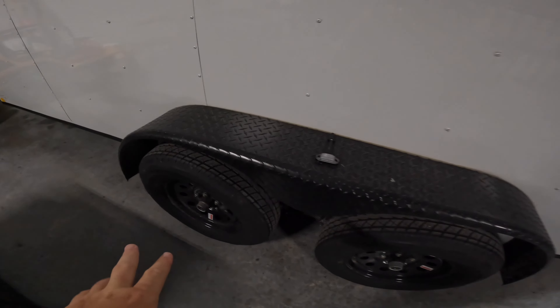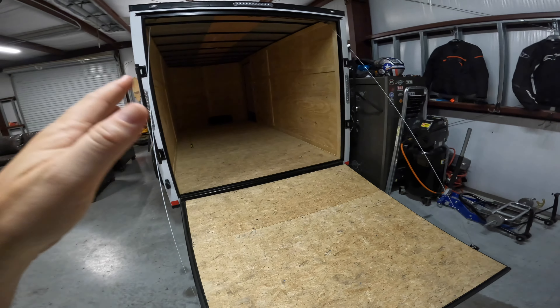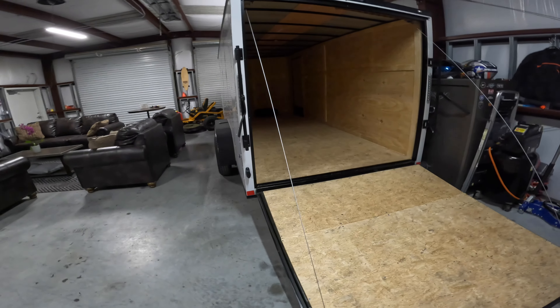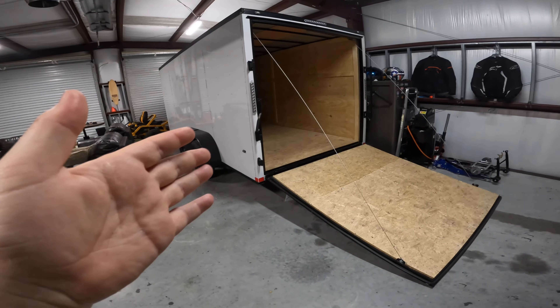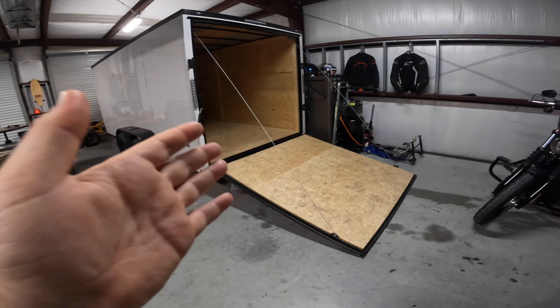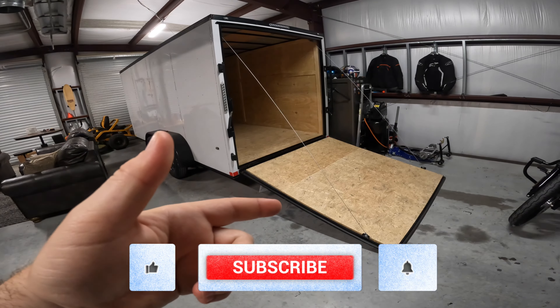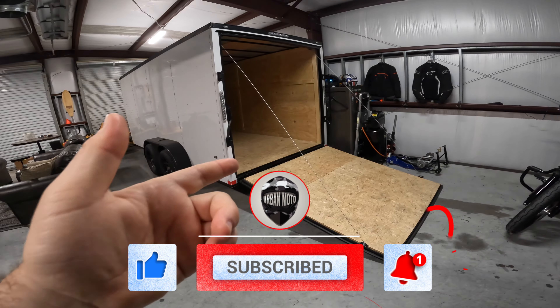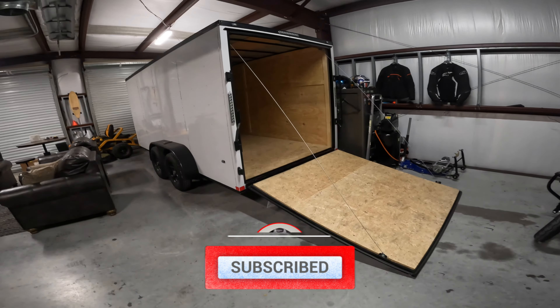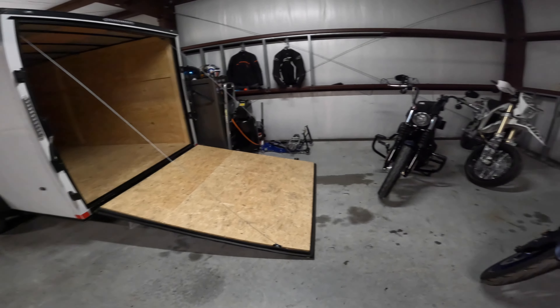As you can see, it's a tandem axle with brakes on both axles, which is awesome. This video was meant to be a fun update — I hope you guys liked the intro of us riding the jet ski in St. Lucia. If you enjoyed this video, hit that like button, subscribe to the channel — it's free and it helps me out a ton. Click that bell to get notified when more videos come out. Thank you so much for watching, we'll see you in the next video!